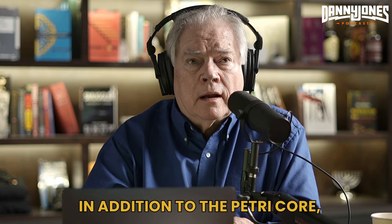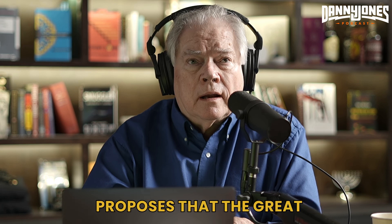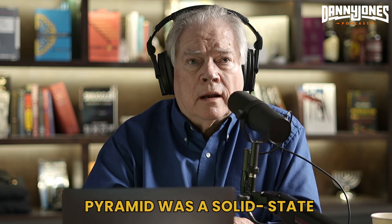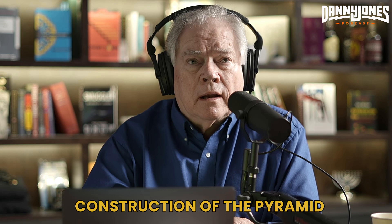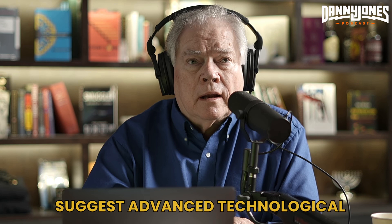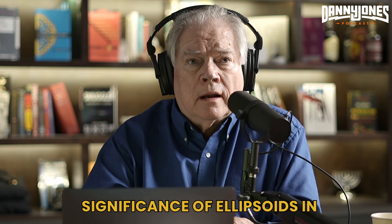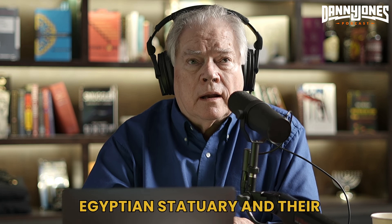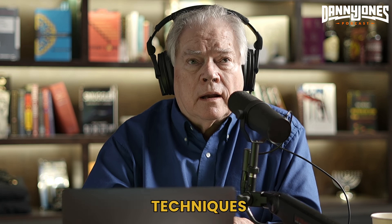Dunn also discussed the Giza power plant theory, which proposes that the Great Pyramid was a solid-state electron harvester. He explained that the precision and resonance of the granite used in the construction of the pyramid suggest advanced technological knowledge and capabilities. Dunn also highlighted the significance of ellipsoids in Egyptian statuary and their potential connection to advanced engineering techniques.